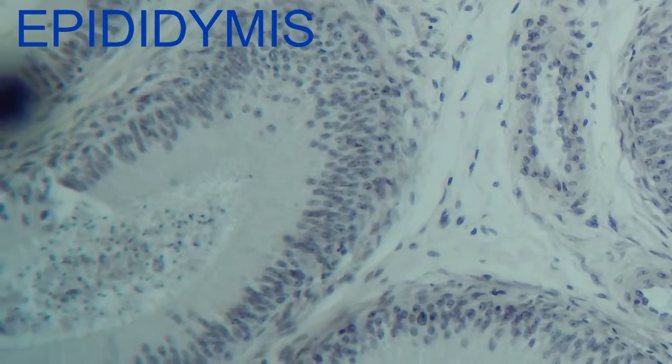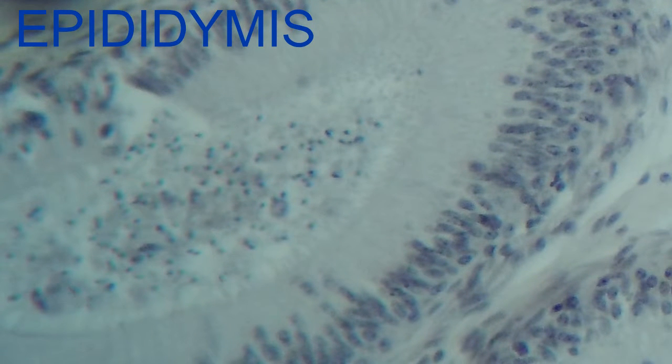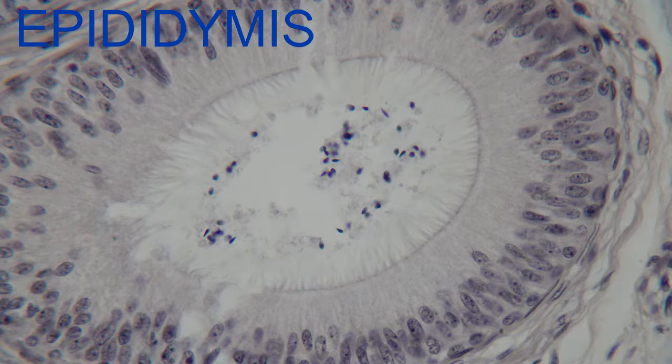During ejaculation, peristaltic movements move sperm from the tail of the epididymis into the vas deferens. If a man is not sexually active, these sperm may be reabsorbed in the epididymis.